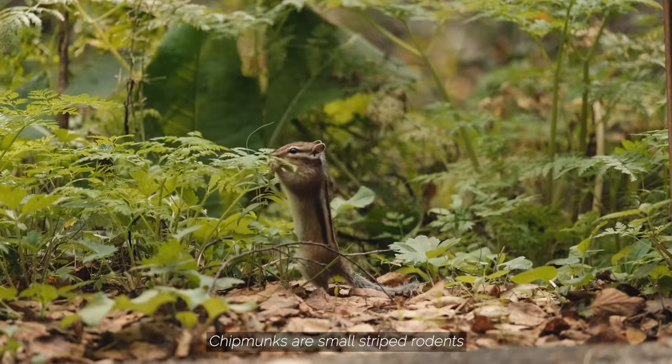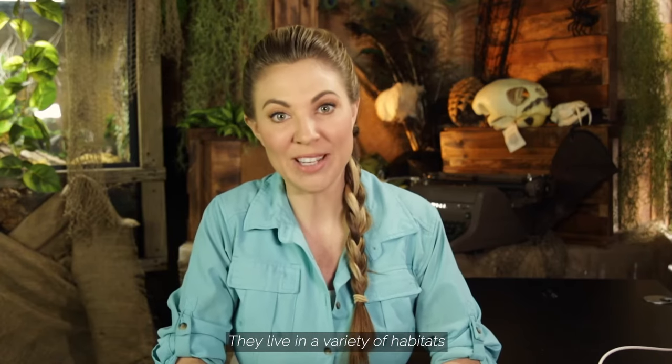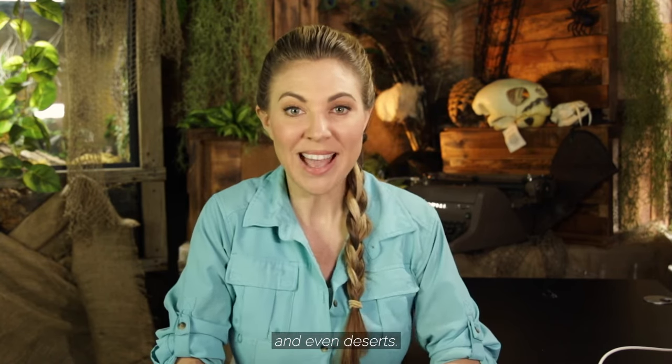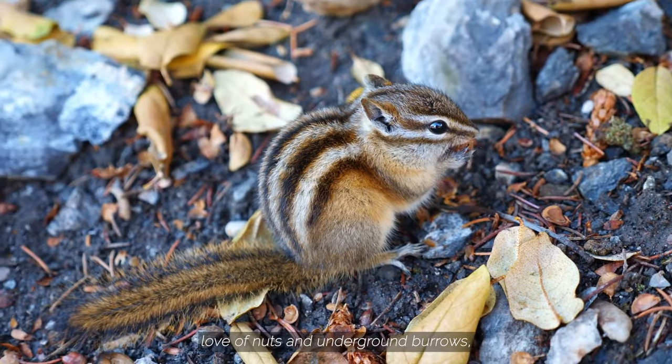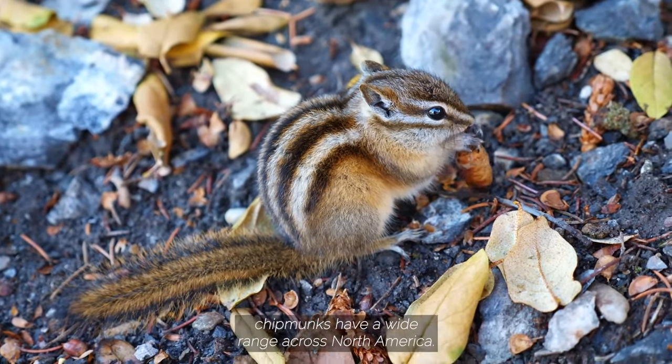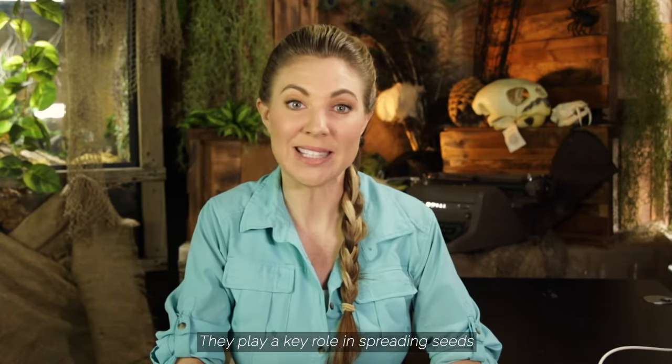Chipmunks are small striped rodents and members of the squirrel family. They live in a variety of habitats from forests to woodlands, plains and shrublands, and even deserts. Known for their pudgy cheek pouches, love of nuts, and underground burrows, chipmunks have a wide range across North America. They play a key role in spreading seeds and contribute to the survival of trees.